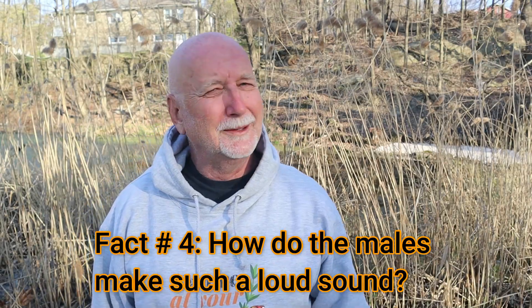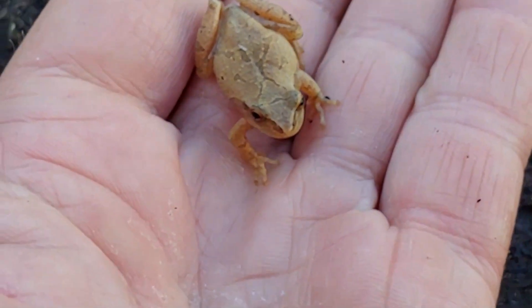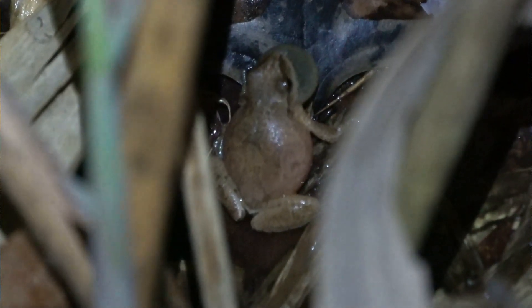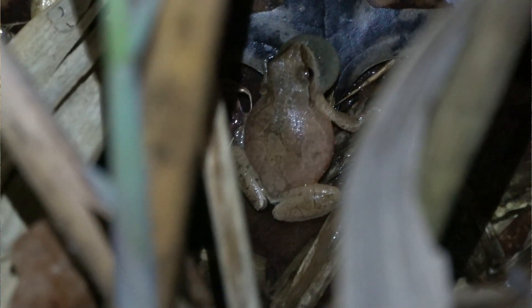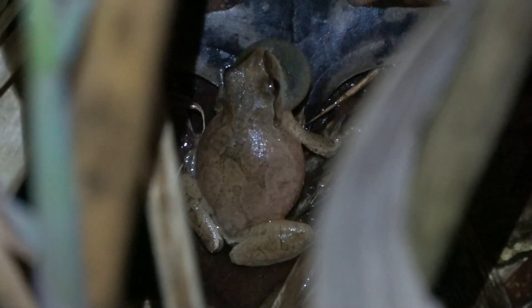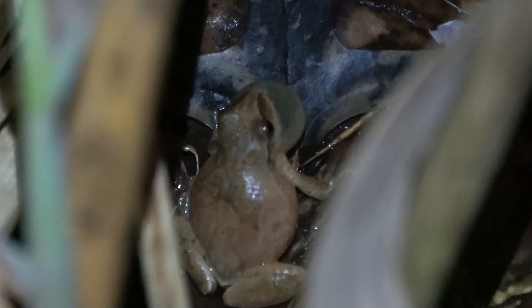Fascinating fact number four. How do these males make this sound that's so deafening, even though they're only as big as your fingertip? The males will take a deep breath, close their nostrils and their mouth, and force air from their lungs into a sack below their chin that inflates like a balloon. As this sack releases air, it passes over their vocal cords, making a very loud sound. It can be heard almost two miles away. When you have hundreds of frogs, each one making a sound as loud as 90 decibels — as loud as a lawnmower — it can be really deafening.